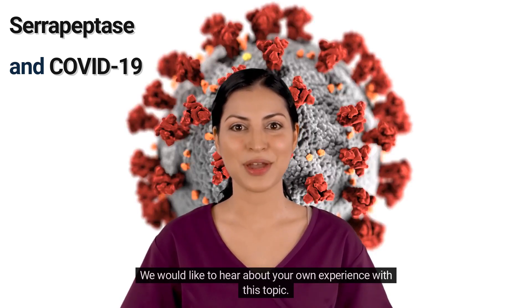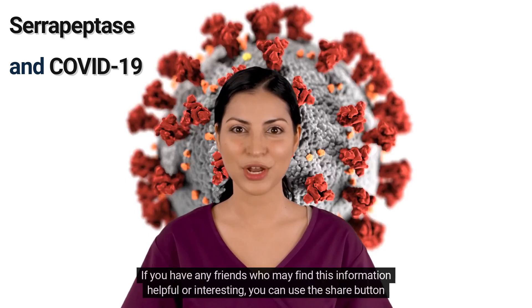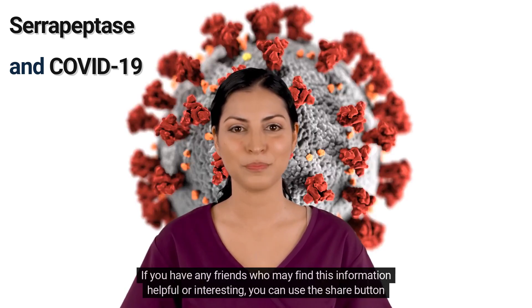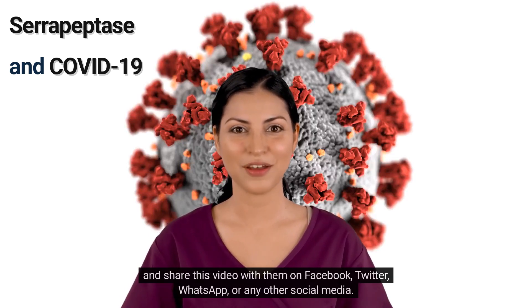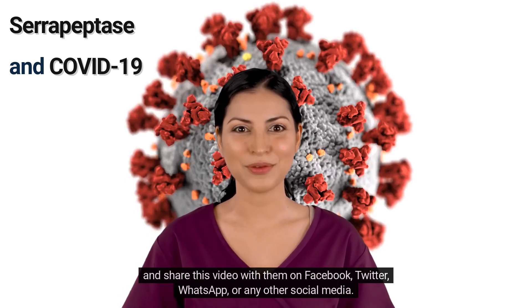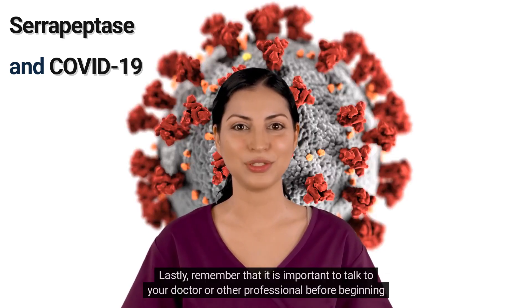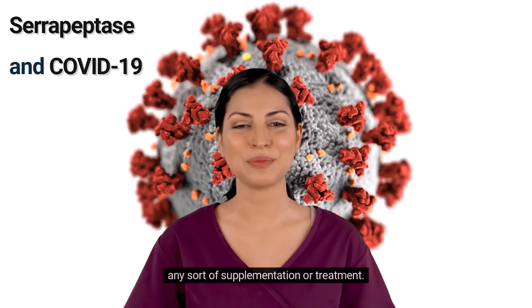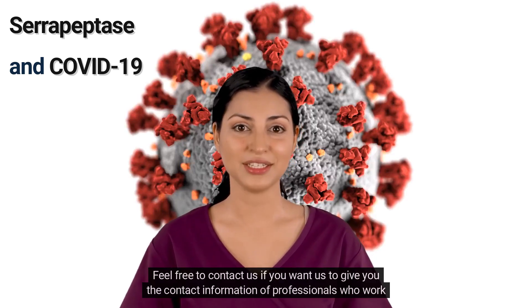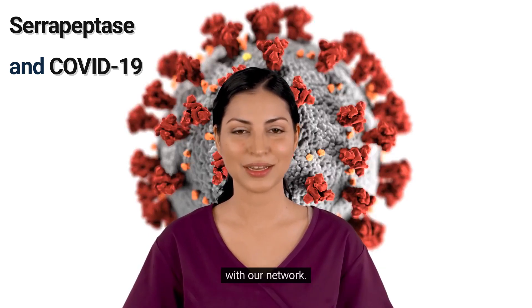We would like to hear about your own experience with this topic — leave a comment. If you have any friends who may find this information helpful or interesting, you can use the share button and share this video with them on Facebook, Twitter, WhatsApp, or any other social media. Remember that it is important to talk to your doctor or other professional before beginning any sort of supplementation or treatment. Feel free to contact us if you want us to give you the contact information of professionals who work with our network.